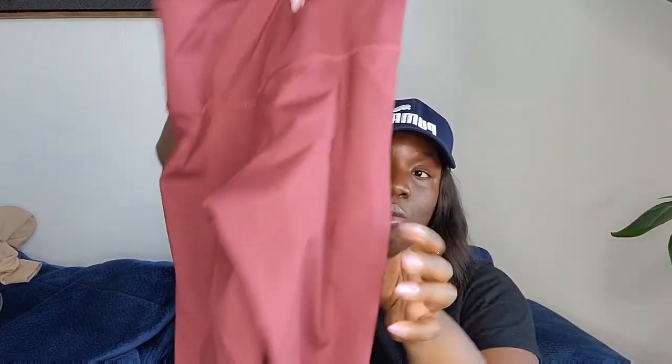Next is Girlfriend Collective — first time finding this brand. When I looked at comps it was really good. It's a high-waisted legging, size small, and it's already posted on my Poshmark so you can see the model there.